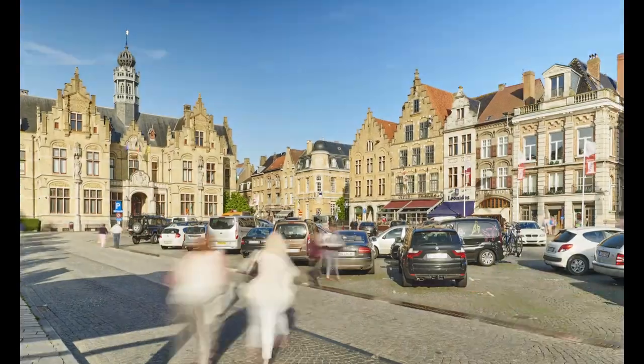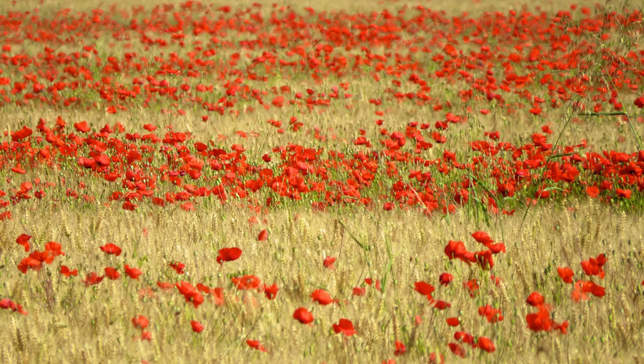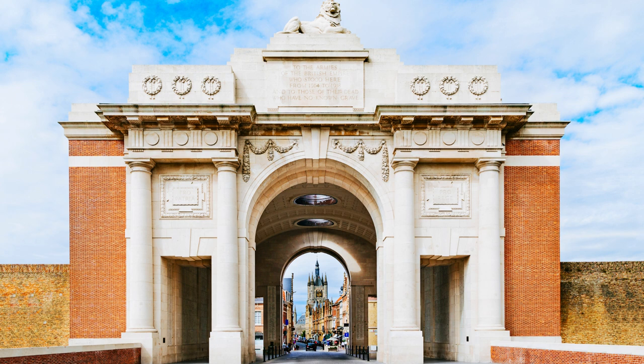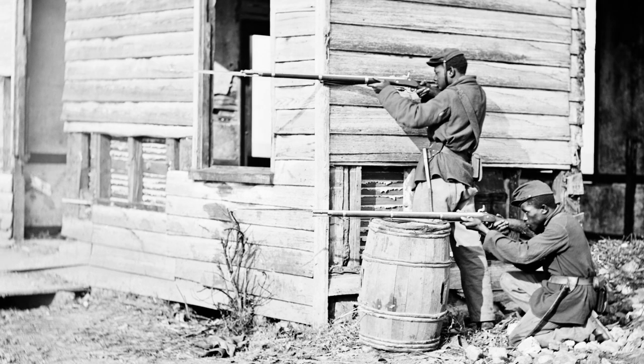Number 3: Ypres. Ypres is a historic town in the West Flanders region of Belgium, known for its role in World War I. Visit the In Flanders Fields Museum to learn about the experiences of soldiers and civilians during the war, wander through the town's historic streets, and attend the Last Post ceremony at the Menin Gate Memorial. You can also visit the mine crater museum to learn about the underground war and preserved trenches.